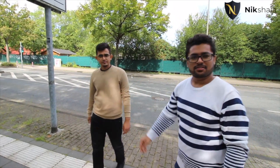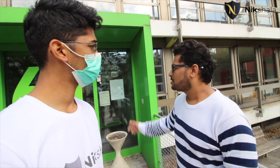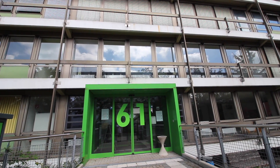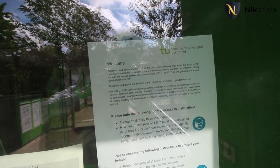We're heading to the IBZ — the international office, building ML. This is where international students get enrolled on their first day. You bring your original documents, the international office verifies them, and then you receive your matriculation number. In simple terms, enrollment means carrying all your original documents, getting them cross-verified, and receiving the matriculation certificate — which officially confirms you are a student at this university.